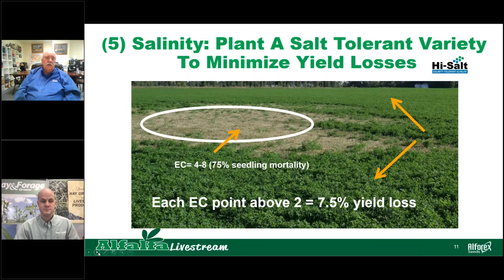Depending on where you are in the country, there are areas where salinity is a factor and can affect alfalfa yield. There are varieties in our lineup — high-salt varieties — that have been bred for resistance to salinity. You can see in this photograph that this variety didn't have adequate salt tolerance, and there are hot spots out in that field where the alfalfa seed didn't germinate. If we have EC above 2, each point above 2 we're losing 7.5% yield. So there are varieties that, if salinity is a factor, can improve yields in those conditions.